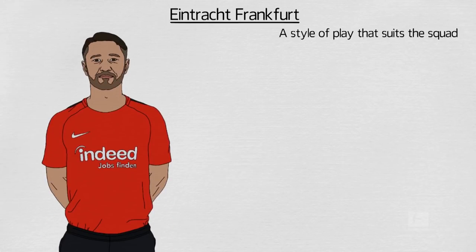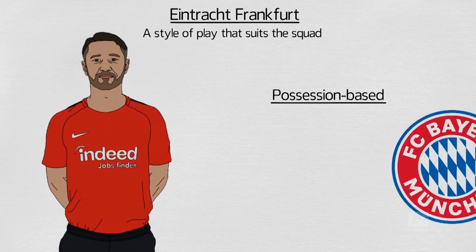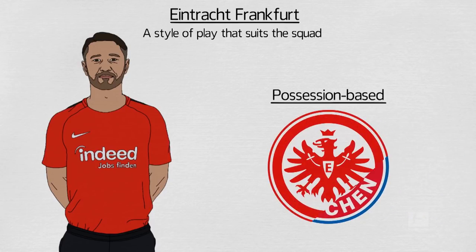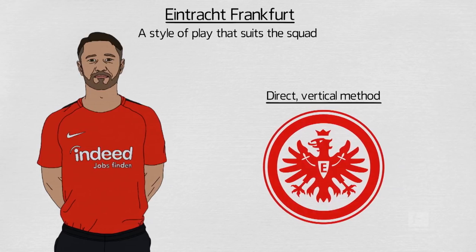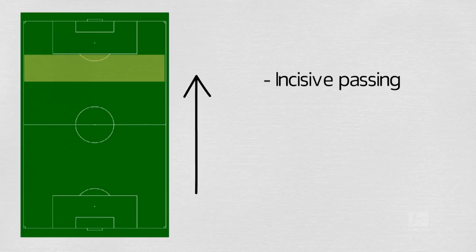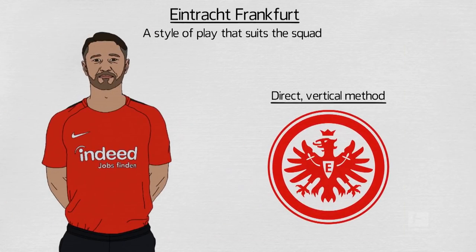Eintracht Frankfurt and their charismatic, energising coach Niko Kovac have found a style of play that suits the squad. While possession-based football is fashionable for the other top sides in the Bundesliga, Eintracht Frankfurt use a direct, vertical method to get the ball quickly into dangerous positions out wide. They work hard to win the ball back high up the pitch, looking to turn counterattacks into threatening situations with incisive passing and movement. They're tough, imposing and battle for every ball. And everything starts with the coach — Kovac has created a team that buys into his style and system and fostered a tremendous spirit.